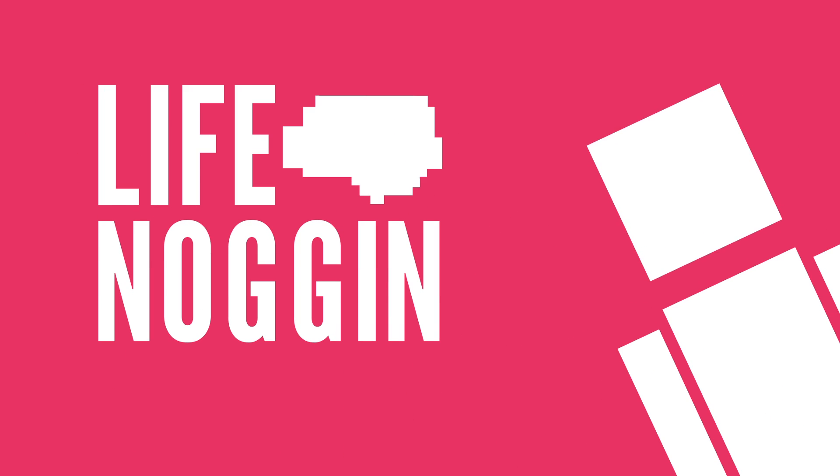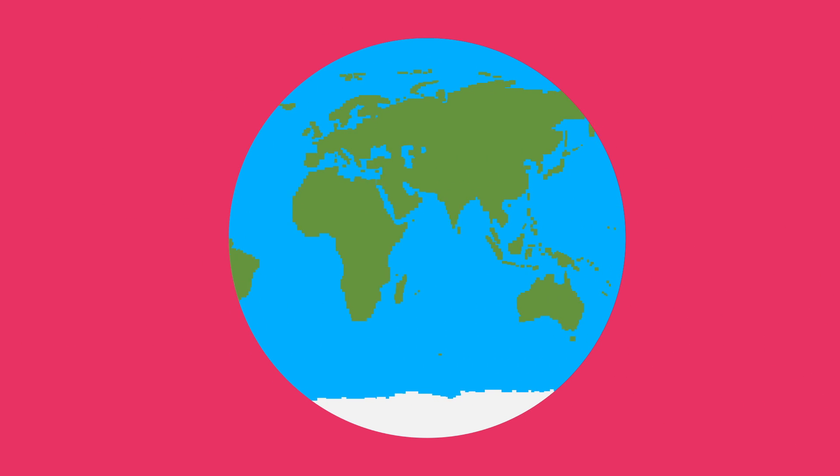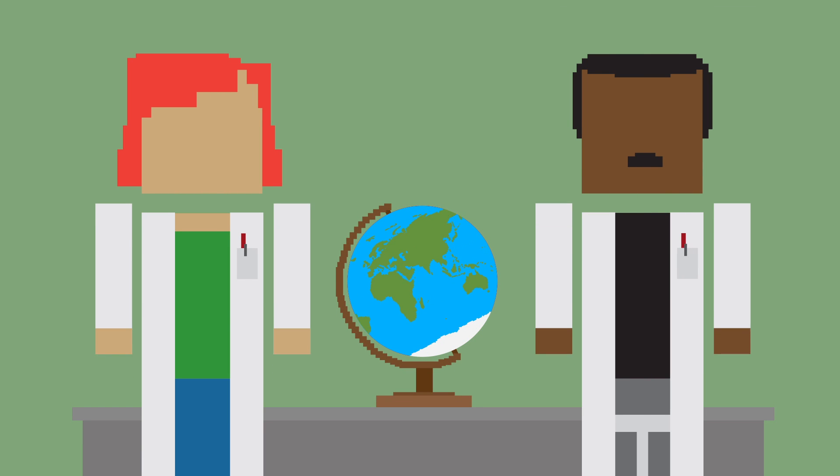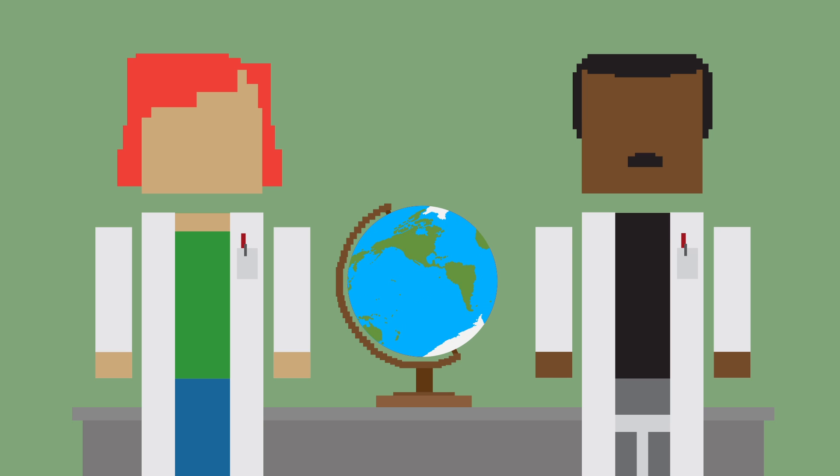Hey there, welcome to Life Noggin! About 71% of the Earth's surface is covered in water, yet a massive amount of the ocean still remains a mystery to scientists. But the parts that have been studied are incredibly fascinating.